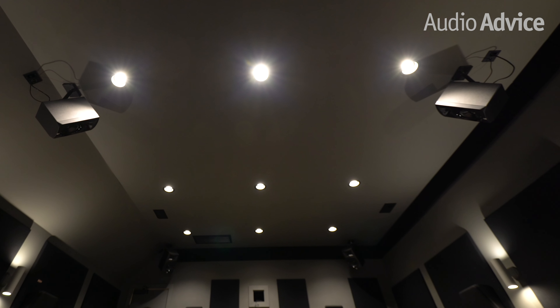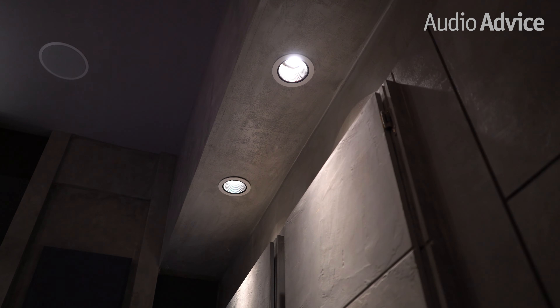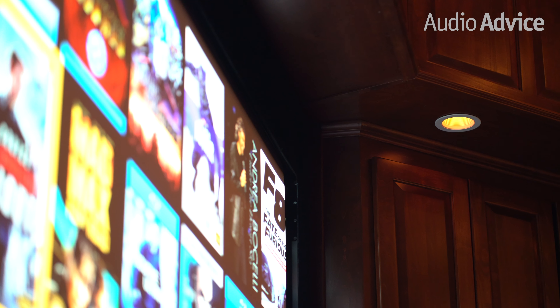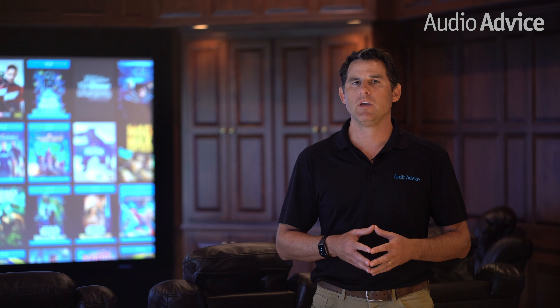If recessed cans are the only form of lighting you plan for your theater due to budget constraints, we highly recommend you put your recessed cans on at least two different circuits so you can dim or turn off the front ones so they don't spill too much light on the screen while the back ones provide more light. Think about a narrow beam spread for the ones closer to the screen and a wider spread for those over the seats. The narrow beam will keep light off the screen.